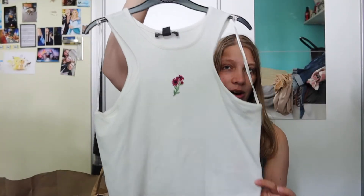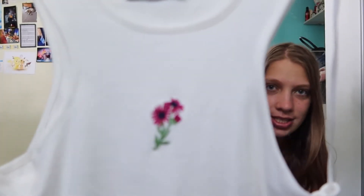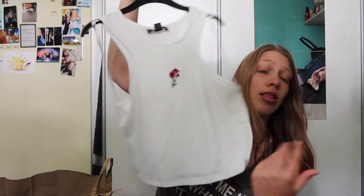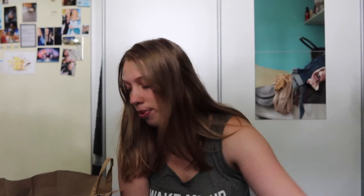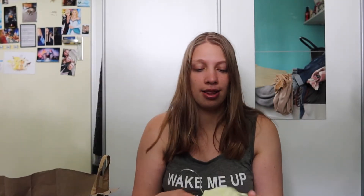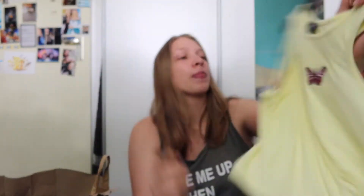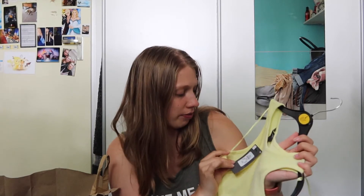I also picked up this little crop top — it has this little flower detail. I love this style of top. I already had one from like two or three years ago, so I picked this one up and I also got the light yellow one. I've been really liking yellow lately. It has a little butterfly on it — isn't that like a Brandy Melville thing? Either way, these were five euros a piece.